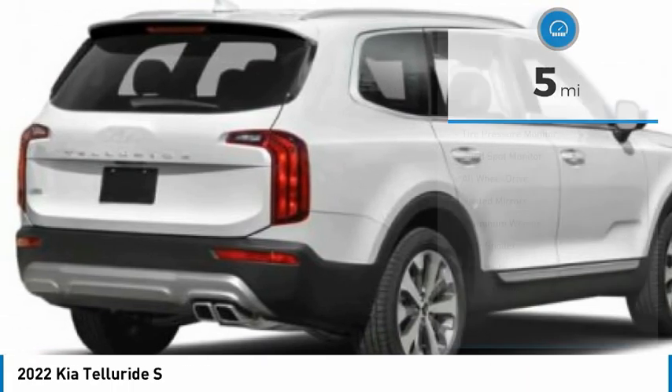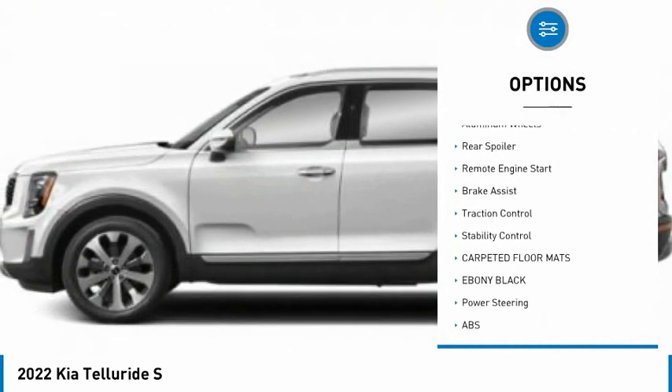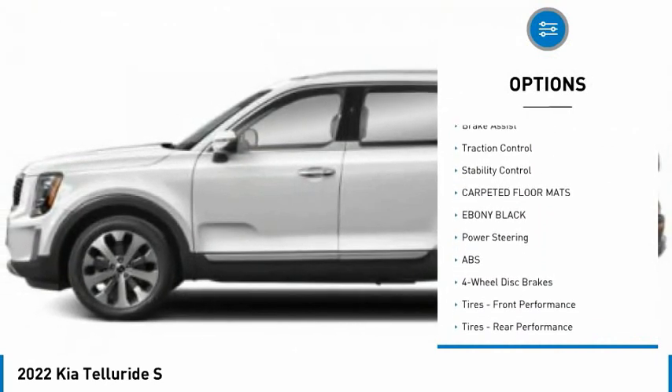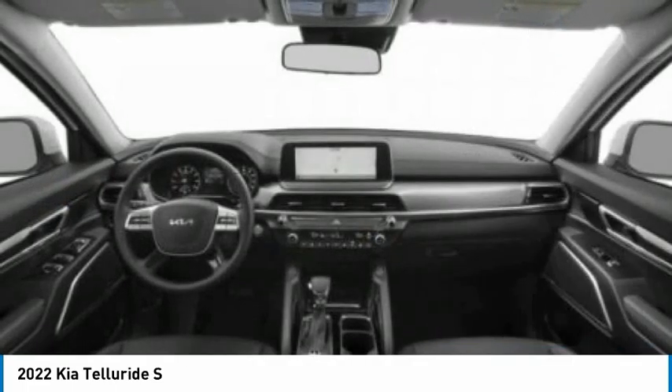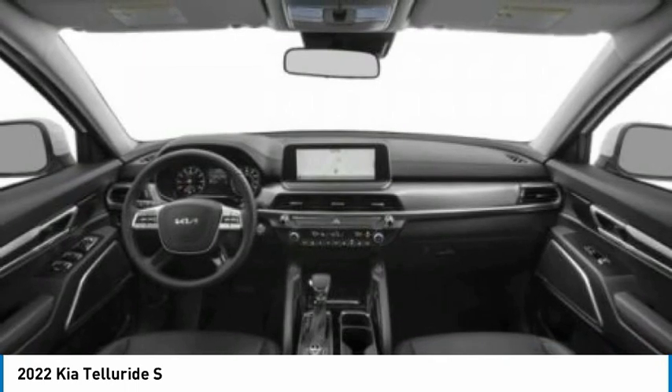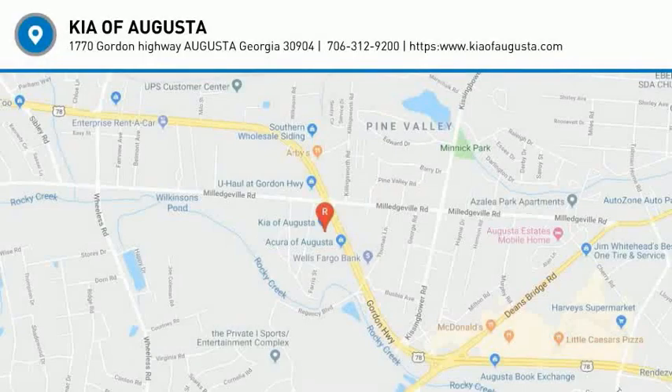Here are some of this vehicle's great options: tire pressure monitor, blind spot monitor, all-wheel drive, heated mirrors, aluminum wheels, rear spoiler, remote engine start, brake assist, traction control, and stability control. Is love at first sight really possible? Let us know when you stop in.